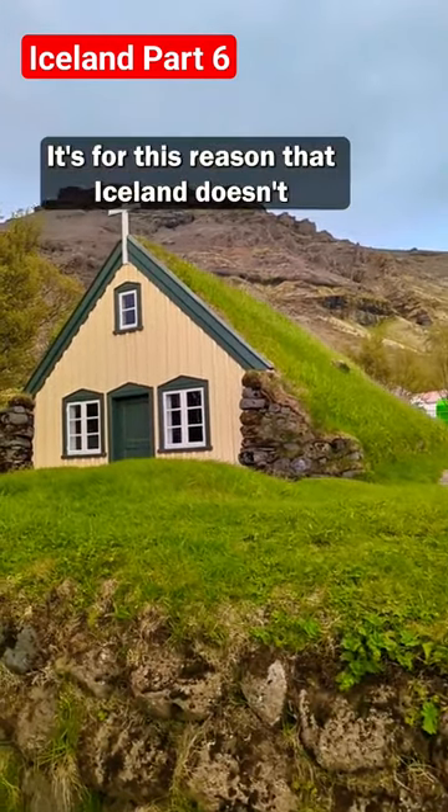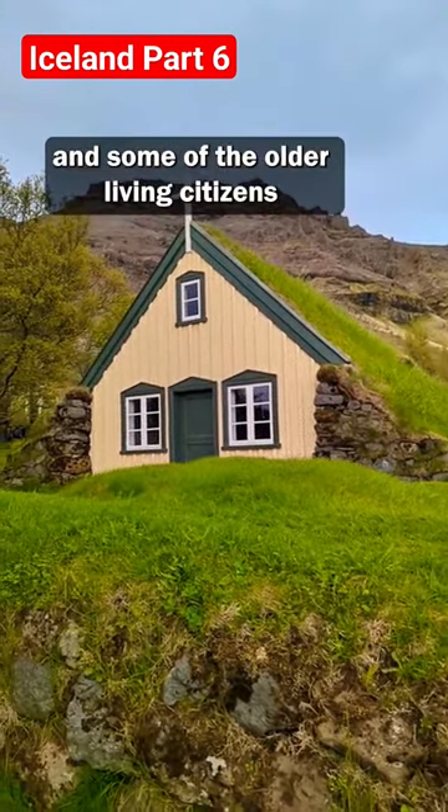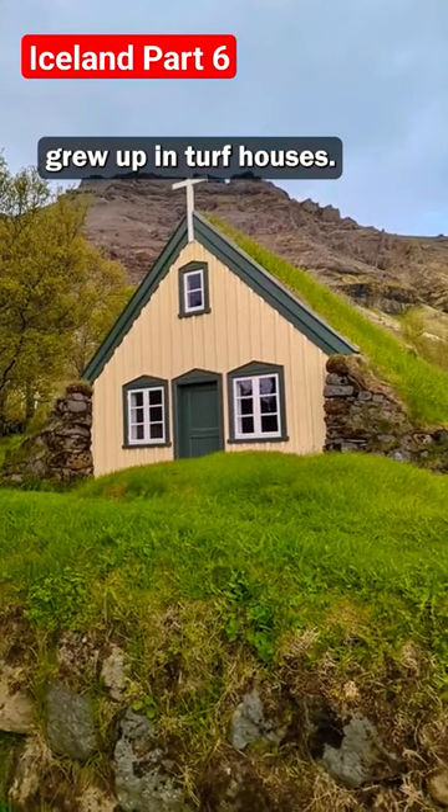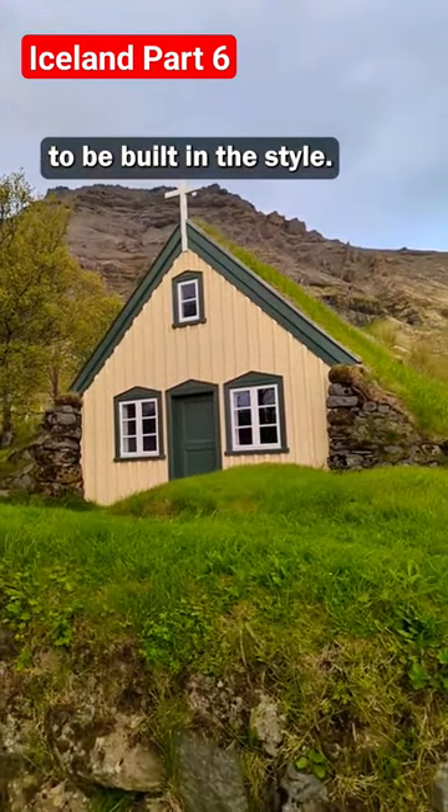It's for this reason that Iceland doesn't have a long architectural heritage. Industrialization and infrastructure only picked up in the last century, and some of the older living citizens grew up in turf houses. The turf house you see here is Hofsköker Church in Aurefi, and was the last church to be built in this style.